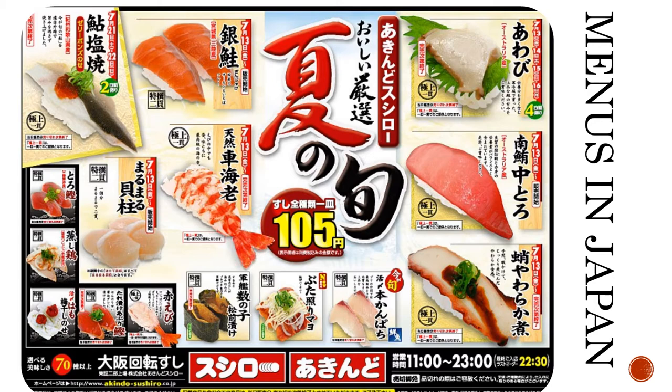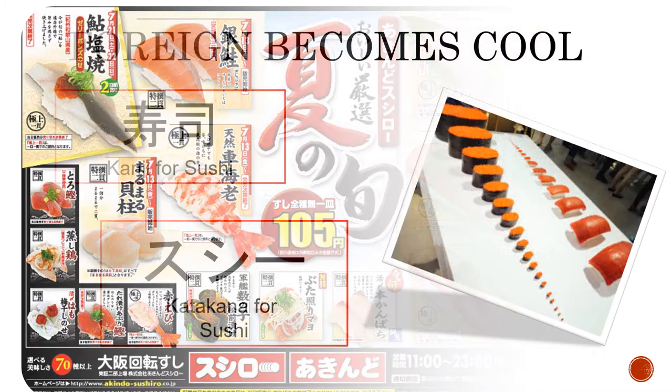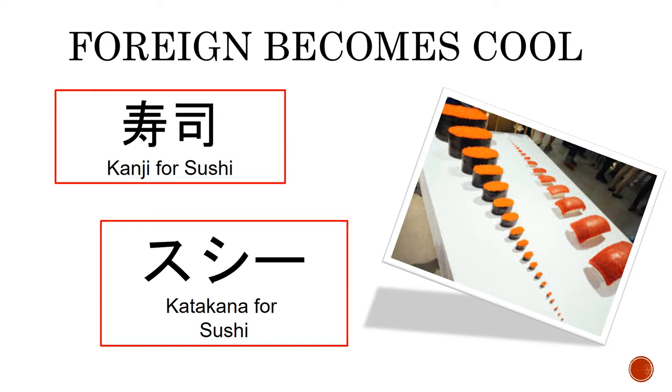Traditional Japanese foods are almost always completely written in kanji. Interestingly, the only katakana I can find on this menu is actually the name of the restaurant, Sushi Row. Because katakana often stands out from regular Japanese script these days, it has taken on a major role in marketing. The above-mentioned sushi restaurant most likely chose to use katakana as part of their main logo because the idea of foreign is cool. The katakana does stand out and is possibly more memorable.